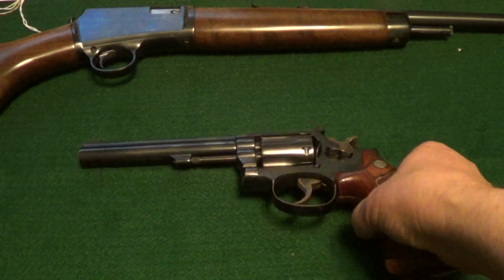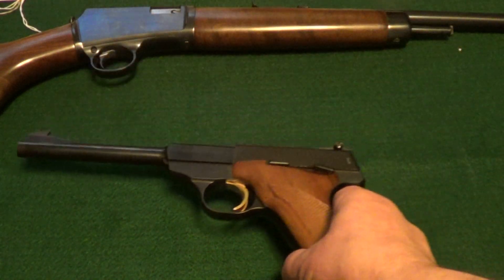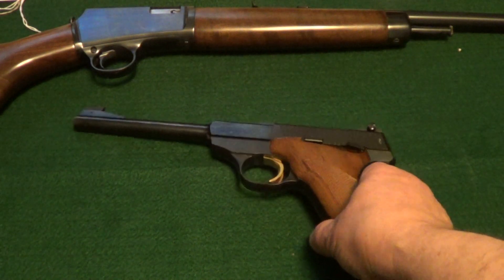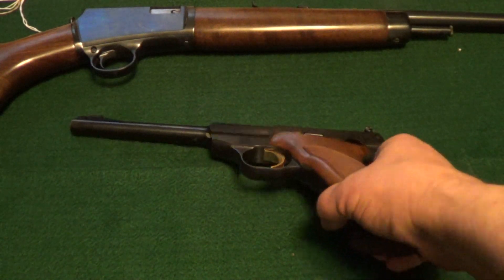Then we've got the little Belgian-made Browning Challenger, .22 long rifle. Maybe not one of the most expensive .22s you'd ever find, but they're getting up there nowadays. It is one of the best shooting — this little gun will keep right up with the Colt Woodsman and Smith & Wesson Model 41.